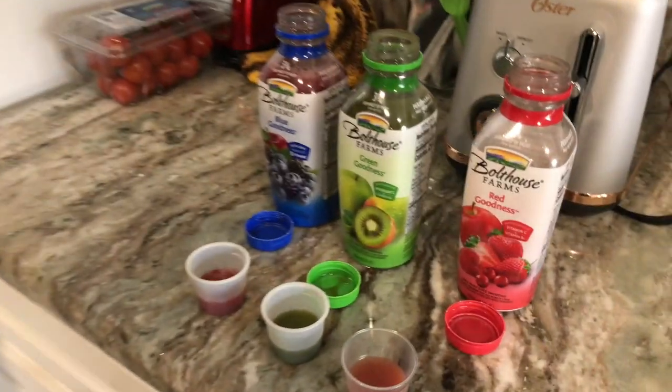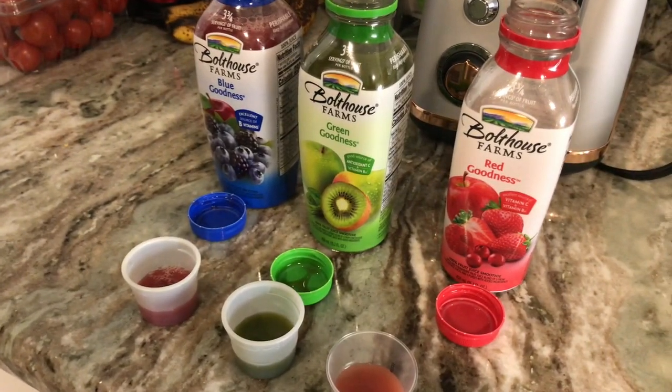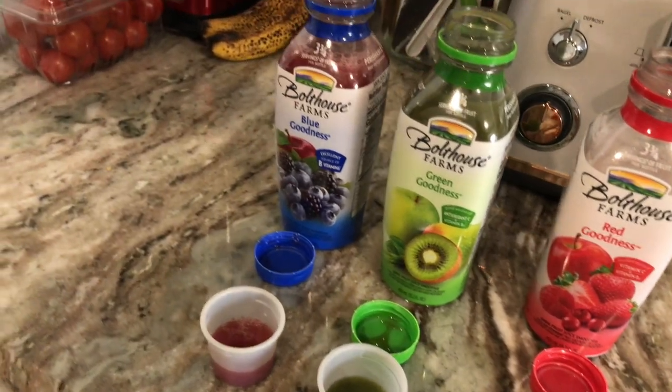My son is going to test out the red goodness, the green goodness, and the blue goodness, and he's going to tell us which one tastes better to him.